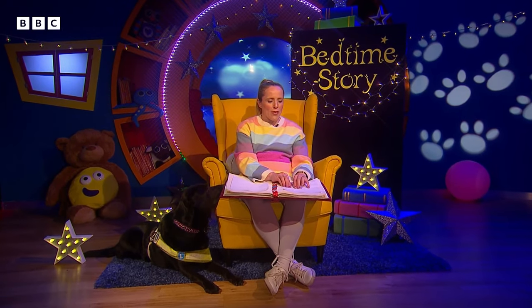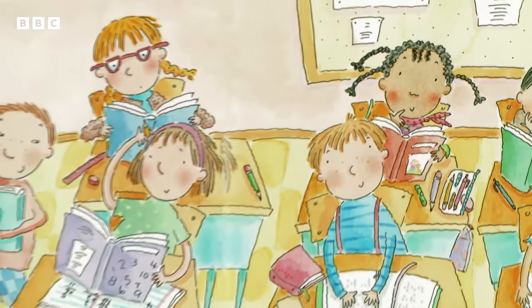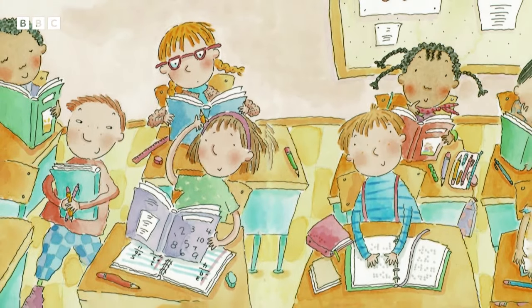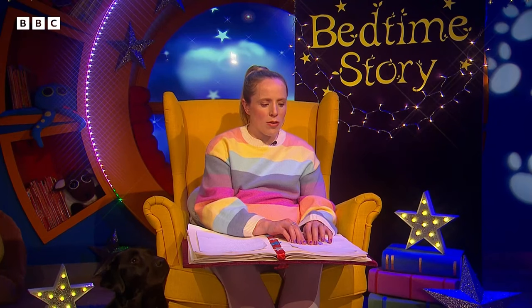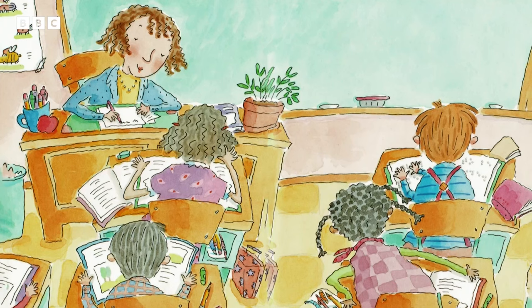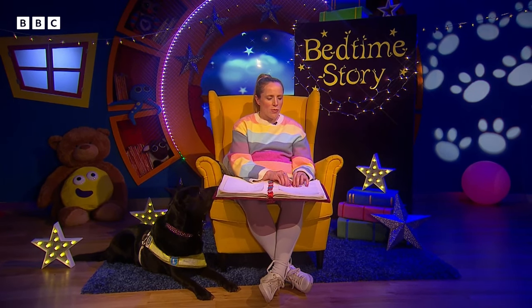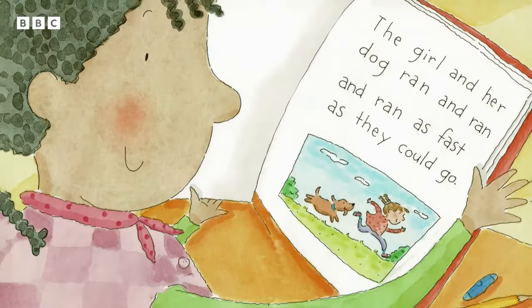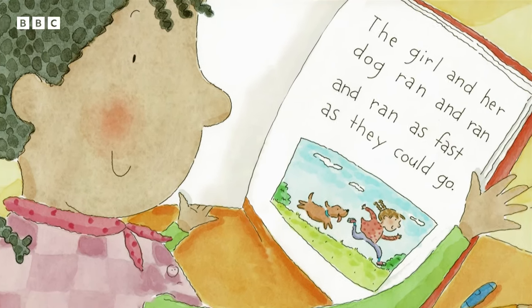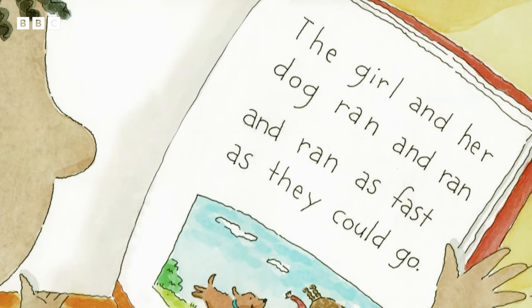Lucy saw it when Oscar opened his book. Lucy, who's black with curly hair and a few tight plaits, sits behind Oscar in a busy classroom. Oscar's book is different from Lucy's. While the teacher and other children work, Lucy peers over Oscar's shoulder. Lucy's page has black letters — she reads with her eyes. A picture in her book shows a girl and a dog. The girl and her dog ran and ran and ran, as fast as they could go.